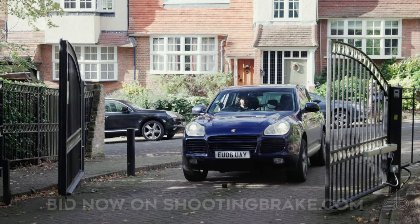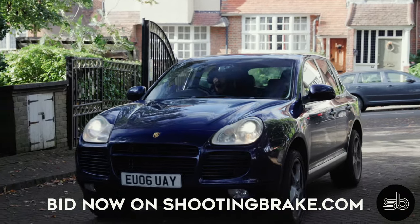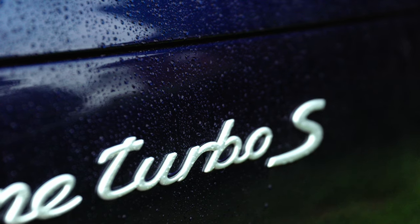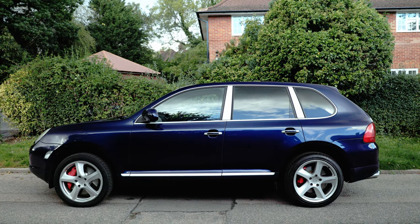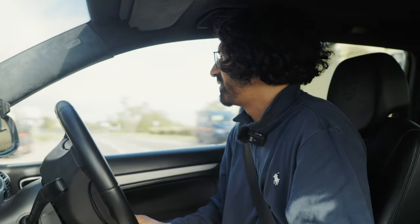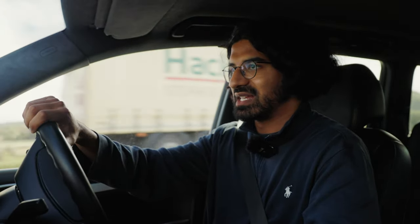We like to list decent examples of cars on ShootingBrake, and this is no different. This is effectively a one-previous-owner car — it's got two former keepers on the log book, one being the company, and the other the owner of the company when he bought the car from them. So the last owner had it for 17 years since new. It's the one-year-only 955 Turbo S model with 513 brake horsepower. It's in absolutely stunning condition inside and out — no blemishes. It's just come back from a detail and it looks absolutely incredible, as you'll see in the video.